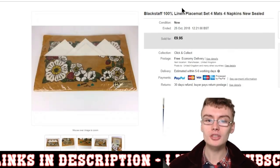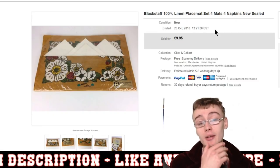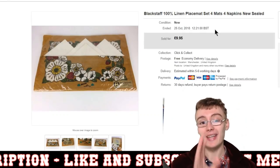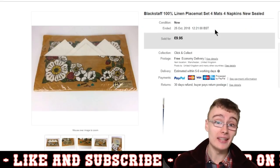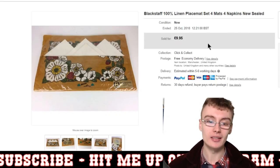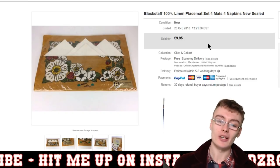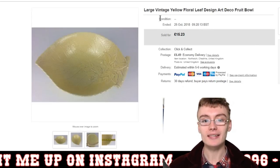Next, something from the quantity-buying period at the start of the year — again cost me absolute pennies, probably already paid for. A Blackstaff 100% linen placemat, new and sealed, out of a household auction. Nothing really special, but a £10 sale.